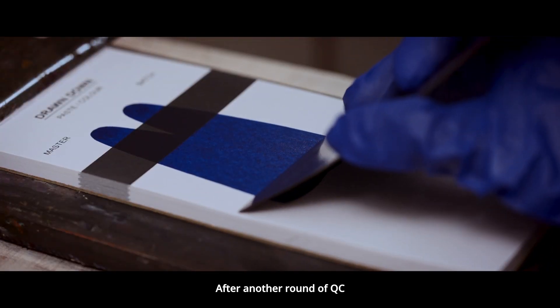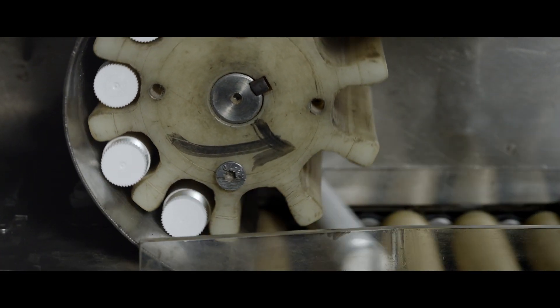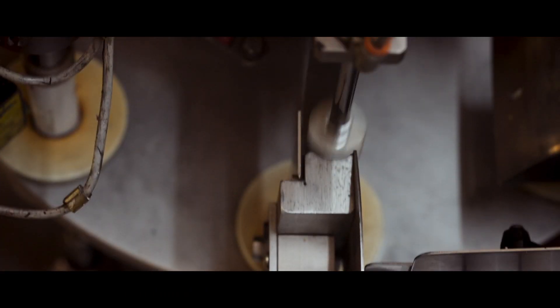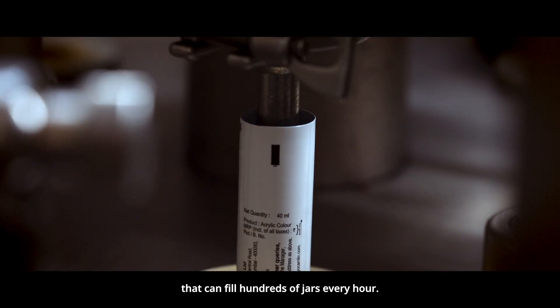After another round of QC, the filling can begin. Paint jars and tubes are prepared by labelling. Next, they are loaded in a machine that can fill hundreds of jars every hour.